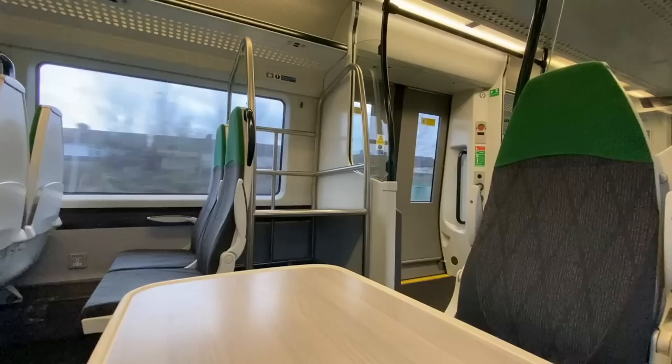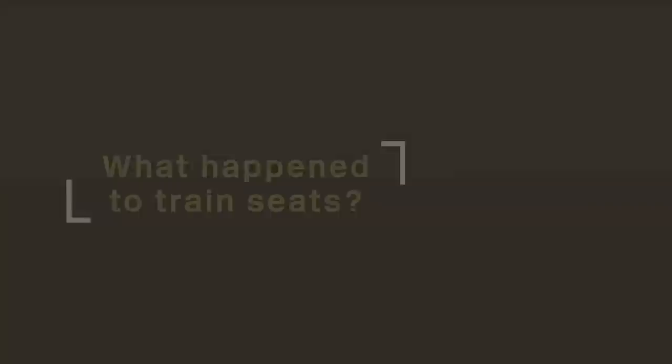Good afternoon. A visit to the comments section of any video on a new train will quickly tell you that modern train seats aren't exactly popular, and any trip on one will bring you to more or less the same conclusion. But it didn't used to be like this, so why is it now? We'll first have to go back in time and follow the evolution of the railway seat throughout the ages.